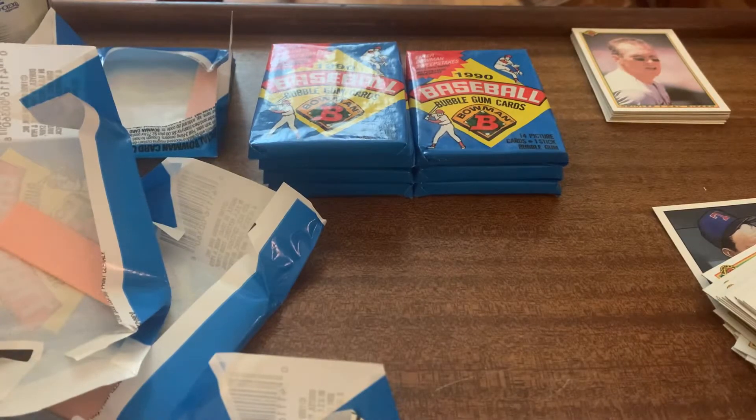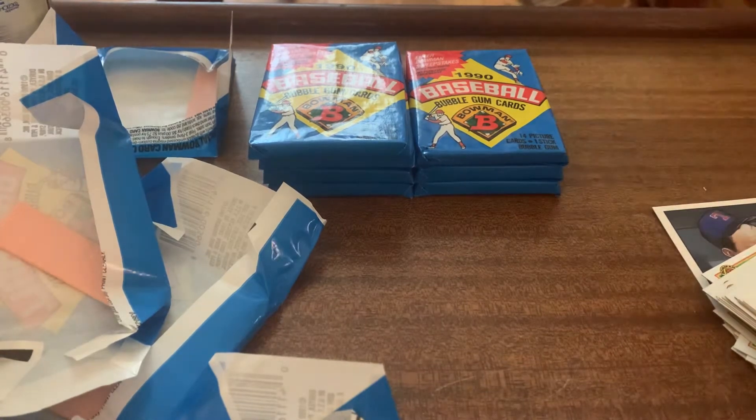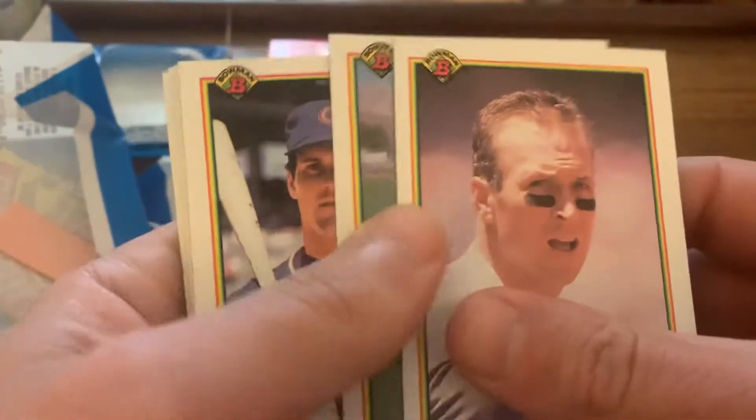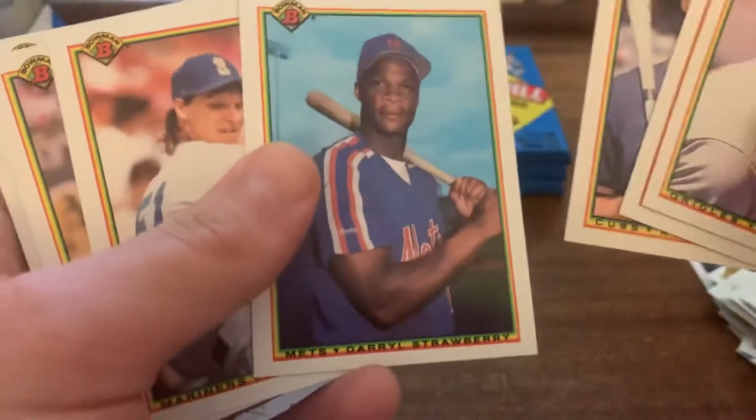Hey, what's going on everybody? Andy here. Happy Memorial Day weekend. It's Sunday morning as I film this. I haven't opened anything in a while, so I just figured I would. I had some 1990 Bowman and was sitting here opening it, as you can see from the carnage. I figured I might turn the camera on and see if that's good luck.